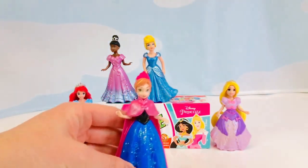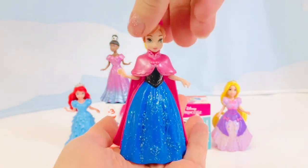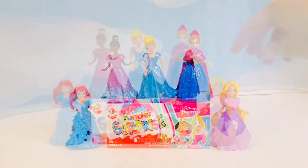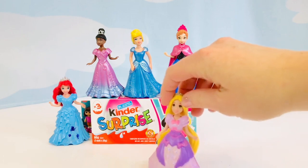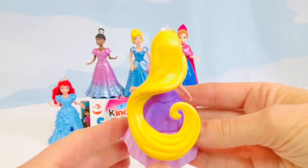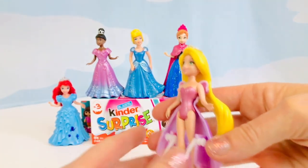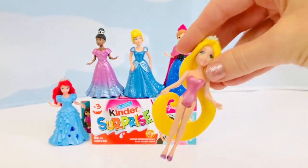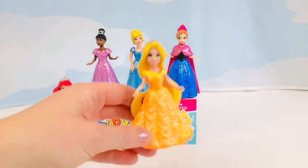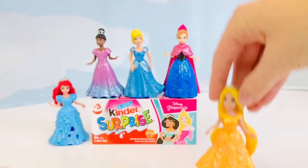Anna is still wearing the same color dress but this time it's glittery and she's done her hair up in a bun style. Our last princess is Rapunzel in her purple dress with pink bows — look at how long her beautiful blonde hair is! What color dress do you think Rapunzel should change into? She changes into Belle's ball gown and it is very glittery, and it matches her blonde hair.